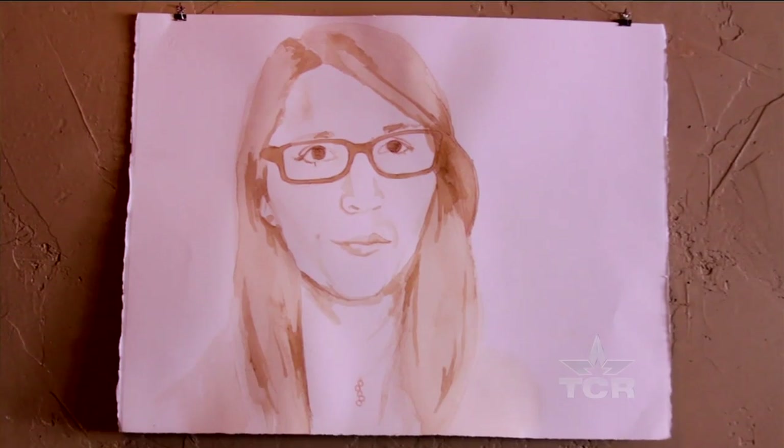Denise walked by her painting and she was like, that looks a lot like me. And then one day she casually — she's very polite — and was like, is that me? And I was like, yeah. And I thought it was funny.